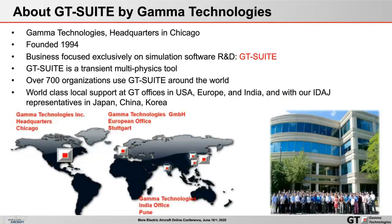A little about GT Suite and the company behind it. GT Suite is made by Gamma Technologies, headquartered outside of Chicago in Westmont, Illinois, founded over 25 years ago in 1994. The business is focused exclusively on simulation software research and development. Over the last 25 years, over 700 organizations around the world have used GT Suite, and it is well known for world-class support at headquarters, in Europe, in India, and through representatives in Asian markets.